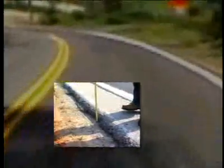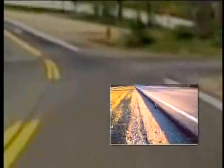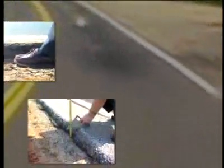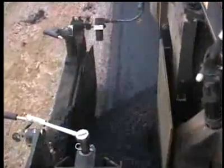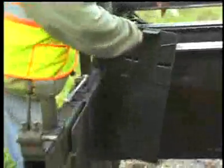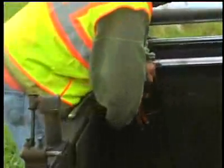One cause of roadway departure crashes, particularly on rural two-lane highways, is pavement edge drop-off — the uneven edge or vertical drop between the paved travel lane and the unpaved shoulder. But there is an easy and low-cost solution to pavement edge drop-off. By attaching a simple device to a paving machine, you can create a more durable and safer pavement edge.